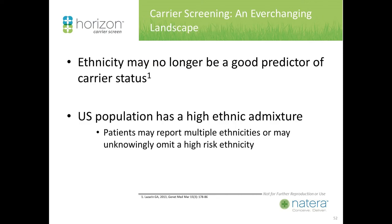It's an ever-changing landscape. Ethnicity may no longer be the best predictor of carrier status. The U.S. population has a high ethnic admixture that is increasing. Patients may report multiple ethnicities or may unknowingly omit a high-risk ethnicity — unlike research projects, in our offices patients are essentially self-reporting.